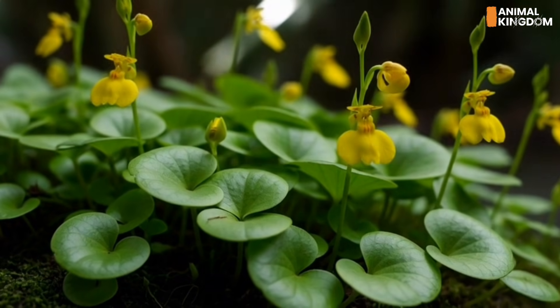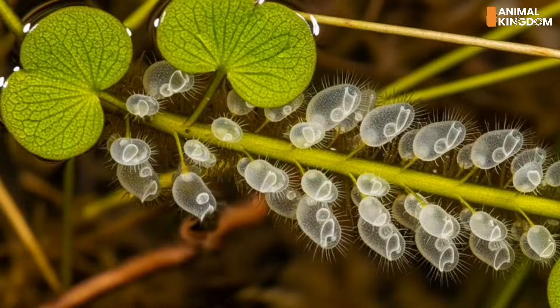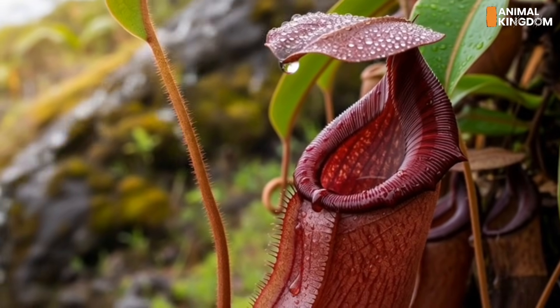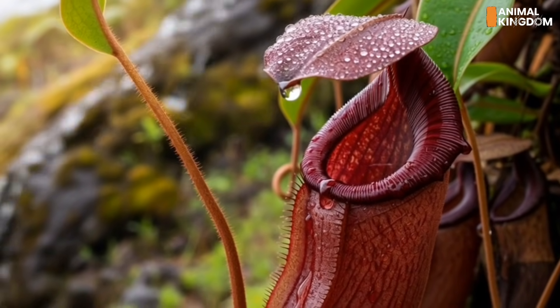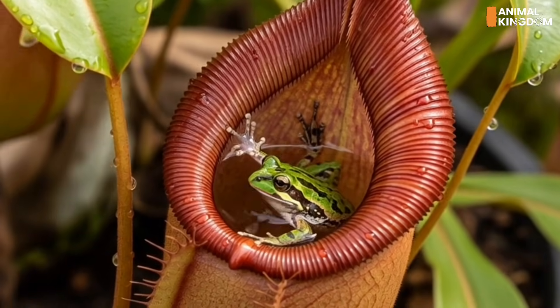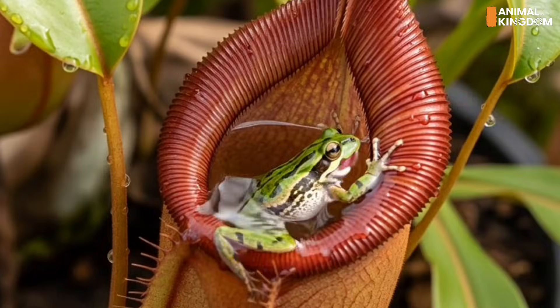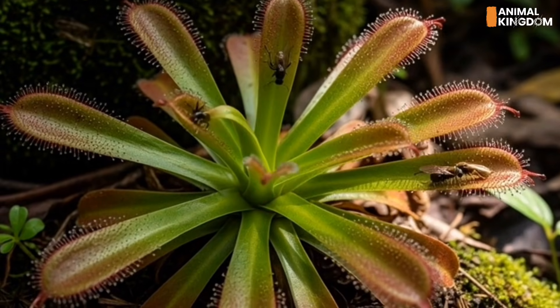Welcome to the strange and deadly world of carnivorous plants. These botanical predators don't just sit in the sun — they lure, trap, digest, and consume. Join us as we count down from the least known to the most iconic of these green assassins, and reveal their feeding secrets, defense tactics, and how they digest their prey.